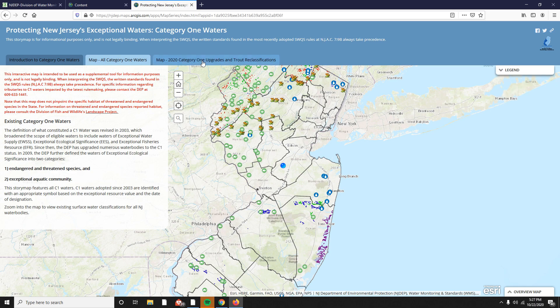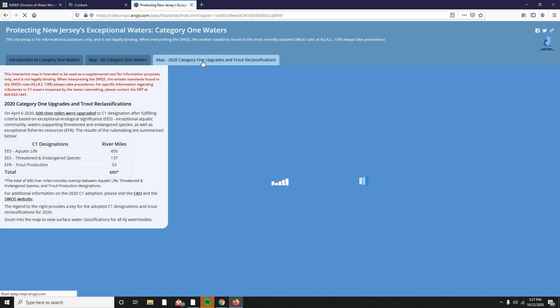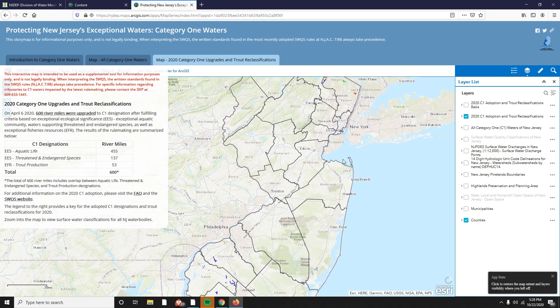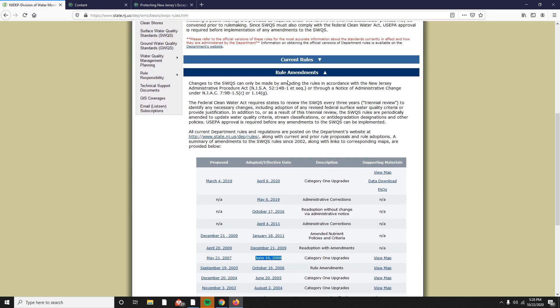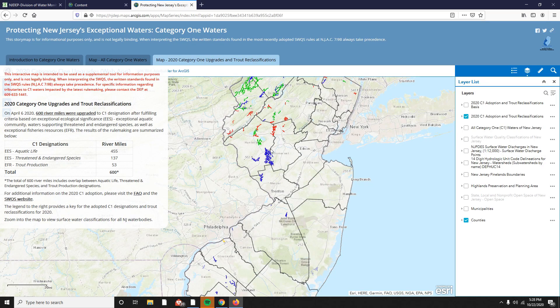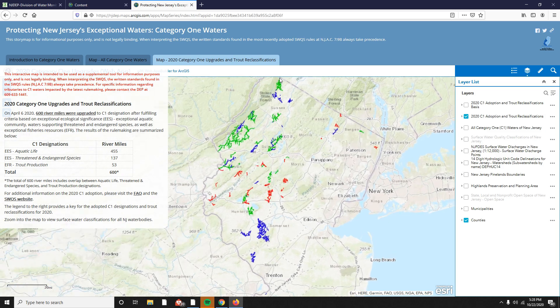On the third tab of the story map, you can view all related map coverages pertaining to the 2020 Category 1 upgrades and drought reclassifications. The documents related to this rulemaking can be found in the rules tab on the surface water quality standards page under rule amendments. Once you open up the map, you can see that only the line segments from the 2020 C1 adoption and drought reclassifications are checked off along with counties. You can zoom in to view these C1 upgrades.